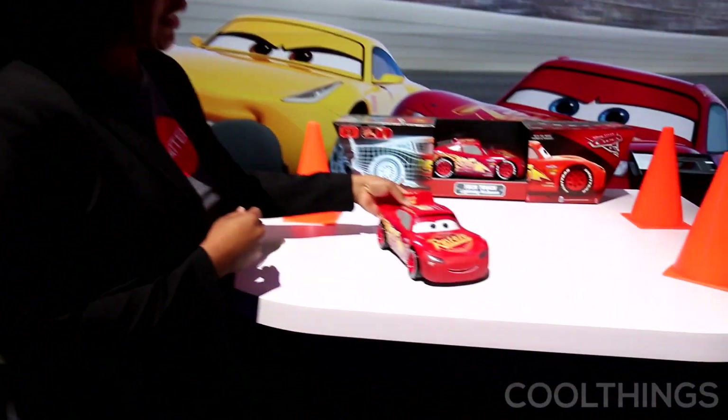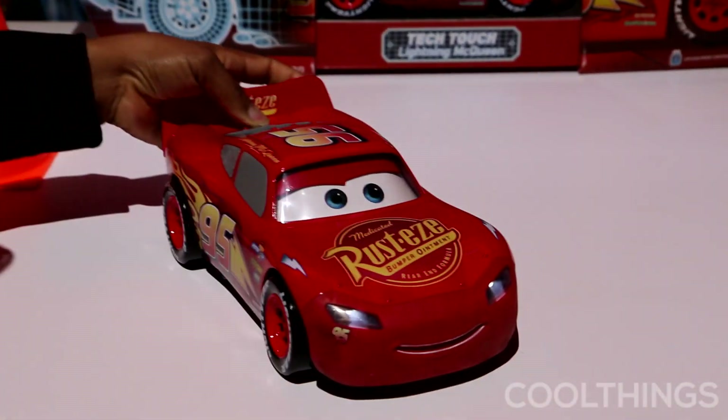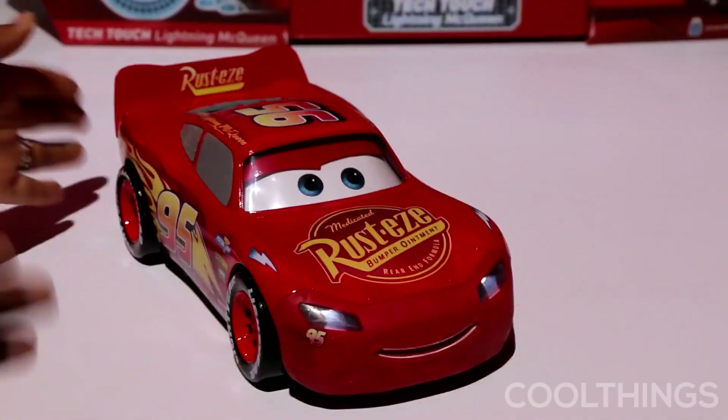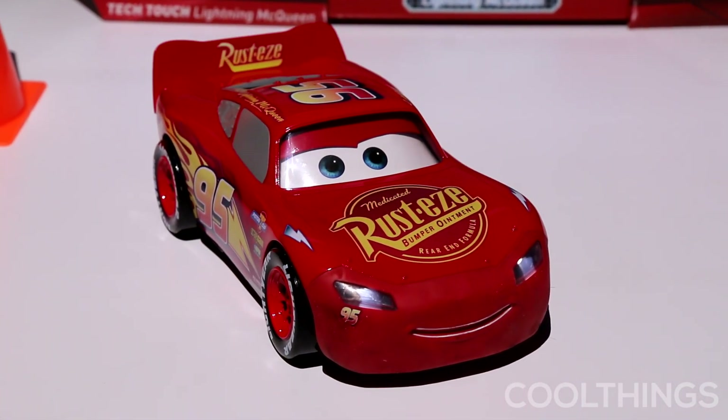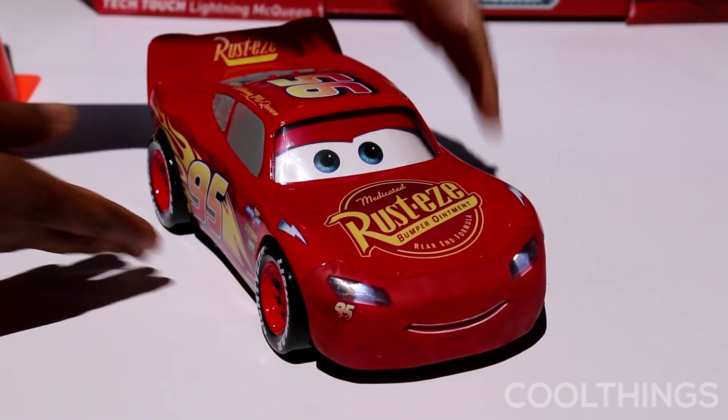Here is Tech Touch Lightning McQueen. This is a new innovative item for summer. He has working head and tail lights, his mouth moves, his eyes move. He has over a hundred sounds and phrases from the movie.